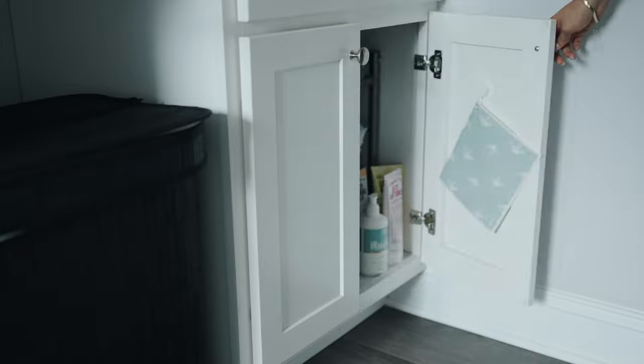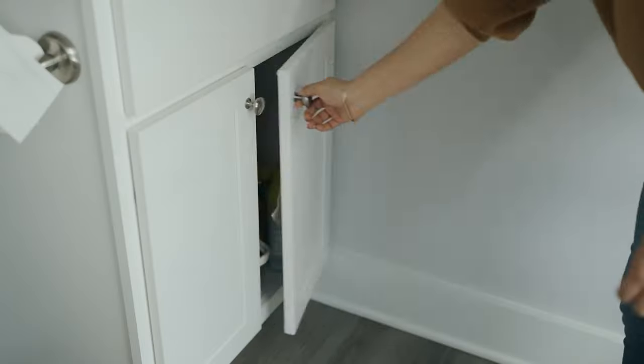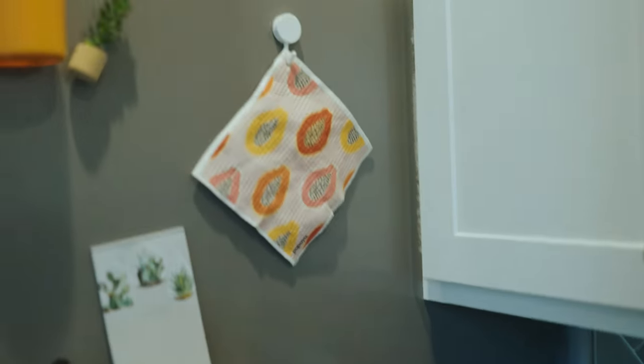I have been loving Papaya's reusable paper towels. I have them hung up all over my house — I have them here, here, here, here, here, and here.